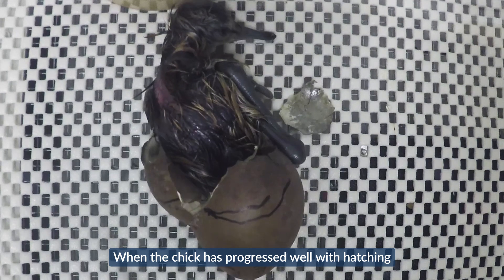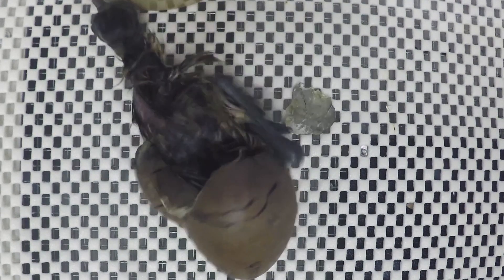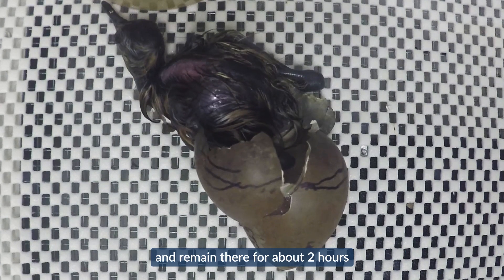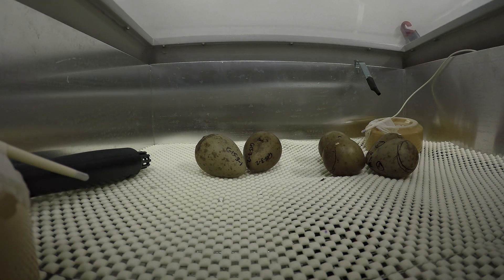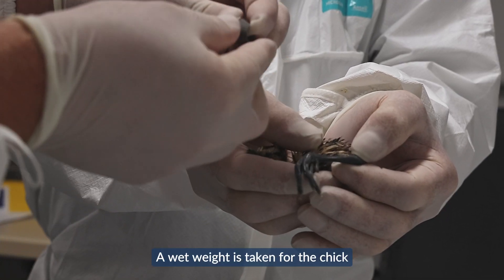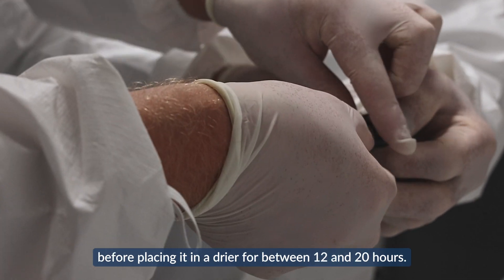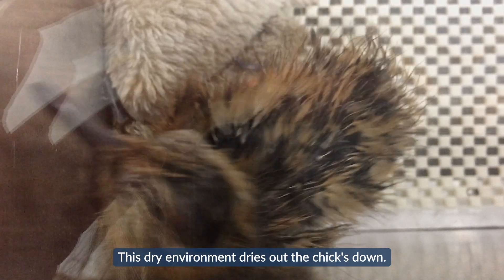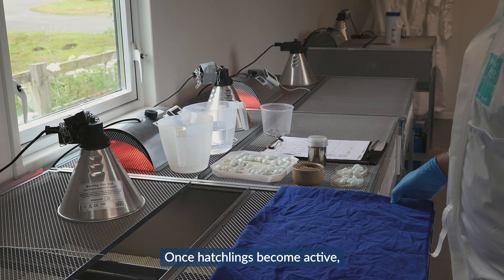When the chick has progressed well with hatching, it is moved to a hatcher at a cooler temperature of 35 degrees and a high humidity. If all goes well, the chick will hatch in this environment and remain there for about two hours to allow full yolk sac absorption. A wet weight is taken for the chick and identifying plastic rings are added to its legs before placing it in a dryer for between 12 and 20 hours. This dry environment dries out the chick's down.